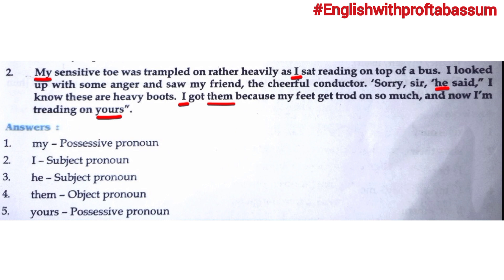'It' is a subject pronoun. 'Them' — 'them' refers to the object, so 'them' is an object pronoun. The last pronoun is 'yours' — 'yours' shows possession, that something belongs to someone. So 'yours' is a possessive pronoun.